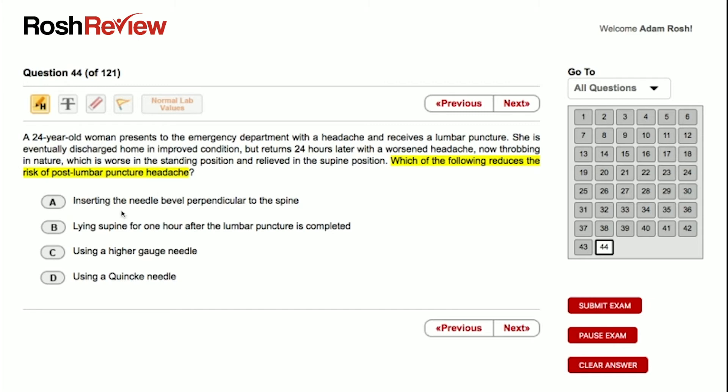Answer A: inserting the needle bevel perpendicular to the spine. The positioning of the bevel does affect the likelihood of a post-LP headache. However, it is not perpendicular — inserting the bevel perpendicular may actually worsen the risk. It's parallel. So we cross off this answer choice. When performing an LP, the proper positioning is to insert the bevel parallel to the spine.